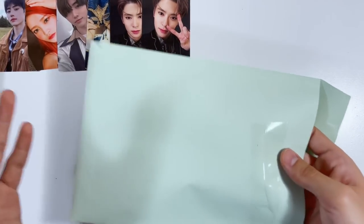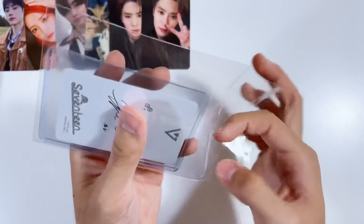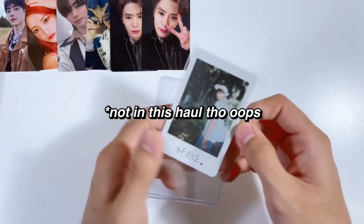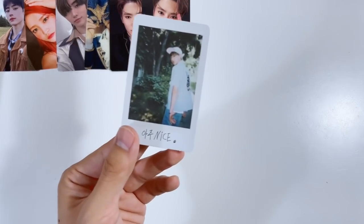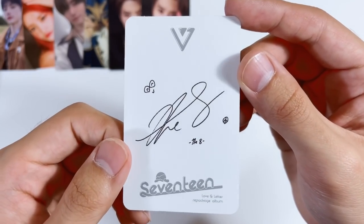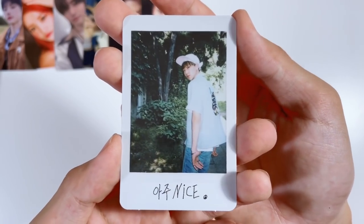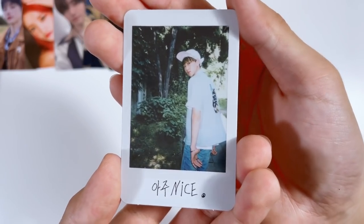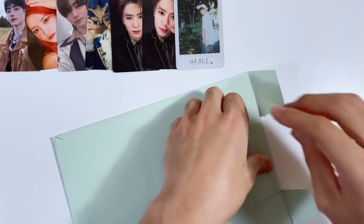Another exciting collection completed: Myungho is the second member I've completed in SEVENTEEN — it's taken way too long to complete another member. I was missing two photocards and this was one of them, from the Love & Letter package. I found this for a pretty decent price. He's actually not that expensive and it's in pretty great condition too. So cute.